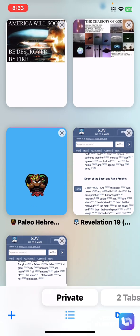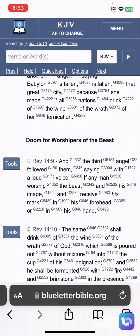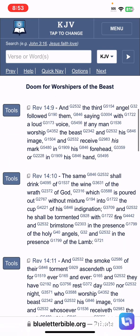This is Revelation 14:9 — 'Doom for the worshipers of the beast.' It says, 'And the third angel followed them, saying with a loud voice: If any man' — this is worldwide, the hour of temptation shall come upon all the world — 'worship the beast' — the beast referring ultimately to NATO and the EU, but all nations are going to implement this mark of the beast — 'and his image' — his NWO cashless digital society — 'and receive his MARK in his forehead or in his hand.'